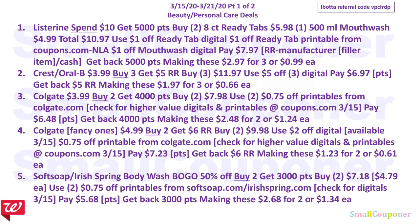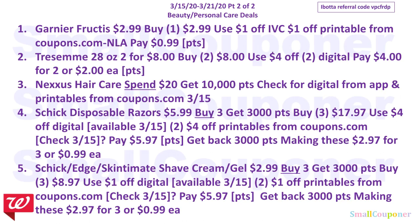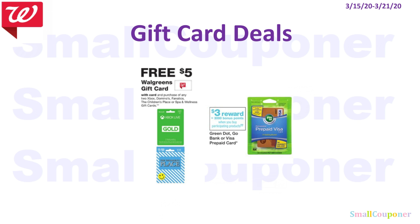Those are all the beauty and personal care deals — there are two parts, so I'll give you a couple seconds to take a screenshot of each part. For gift card deals: when you buy Domino's, Xbox, Fanatics, Children's Place, or Spa and Wellness gift cards, you get a free $5 Walgreens gift card. For the prepaid Visa, you get 3,000 points when you buy one.